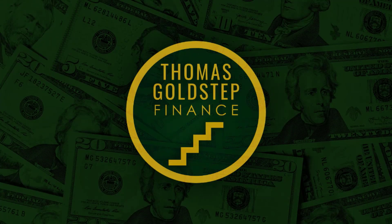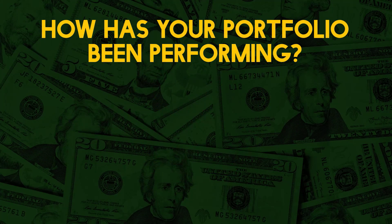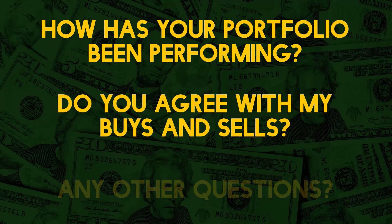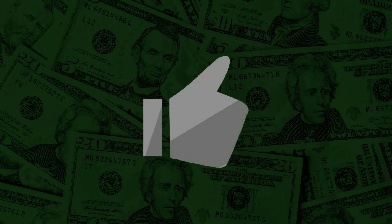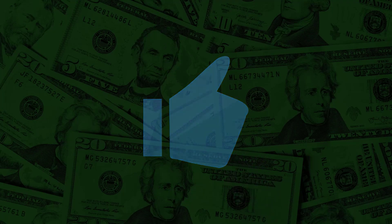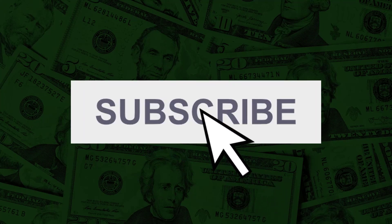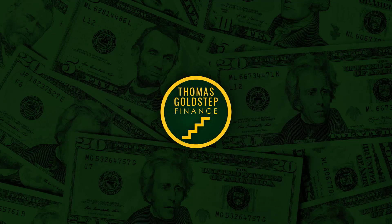Now that you've seen my portfolio update, I'd be really interested to hear from you. How has your portfolio been performing recently? Do you agree with my buys and sells? Is there anything you'd like to ask? Let me know in the comments — I'll be reading and responding to every message I can. I hope you've found this video interesting and informative, and that it's given you inspiration and ideas for your own personal finances. If so, please like the video and subscribe to the channel so you don't miss any future monthly reviews. Thanks for watching and I'll see you in the next video.